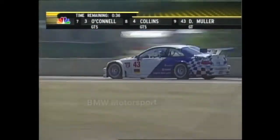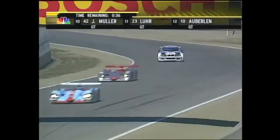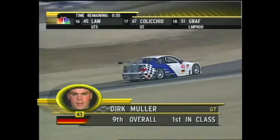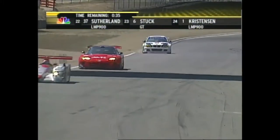The number 42 that you're watching is 10th overall right now. There's the GT leader, 9th overall — the 43 with Dirk Mueller on board. Such pretty cars, really good-looking machines. They have giant brakes on them, plus that wonderful high horsepower motor.